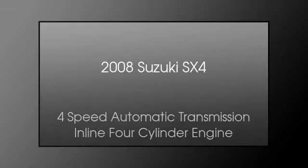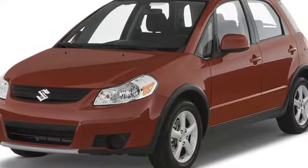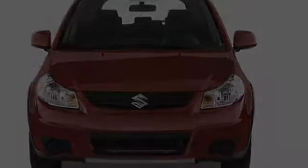This is a 2008 Suzuki SX4. This compact has a 4-speed automatic transmission and an inline 4-cylinder engine.